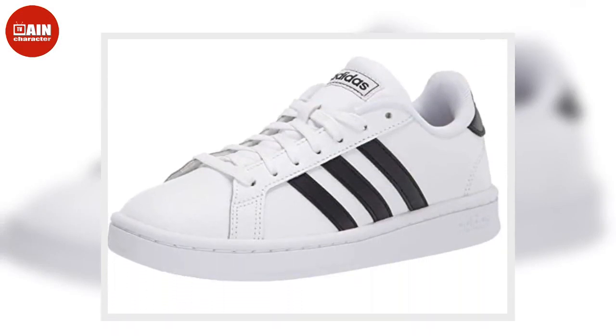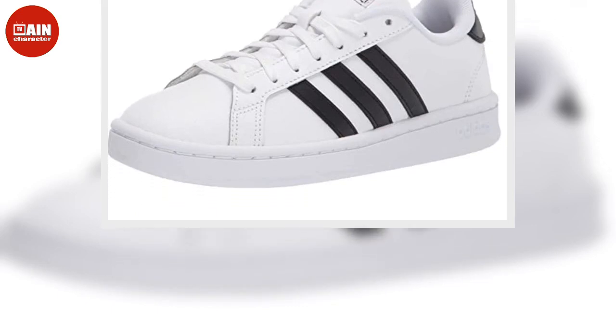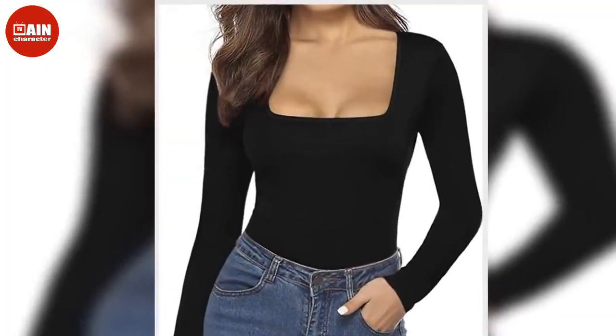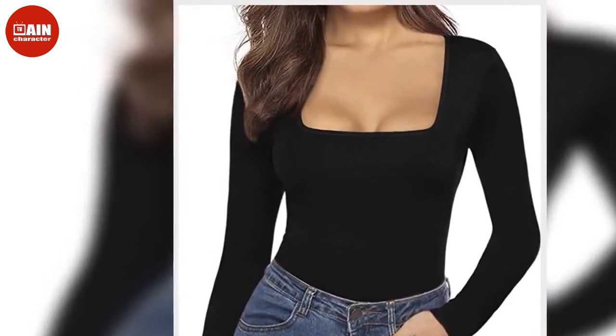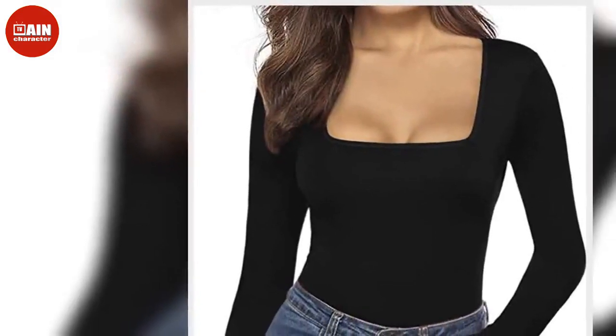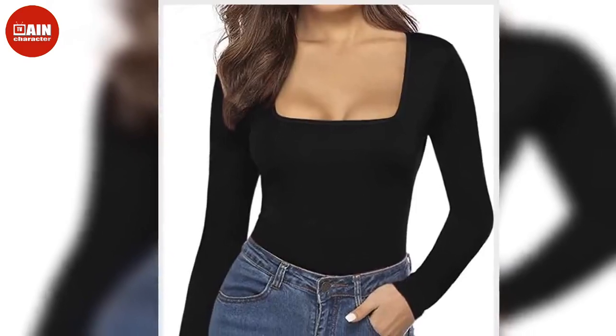$200, now $113. Adidas Grand Court Tennis Shoes — Anything Adidas is a great option. This classic 70s-style reborn shoe will take your style to the next level. These shoes feature a suede upper, leather-like details, and signature three stripes on the sides. Plus, it has plush midsole cushioning that comforts your every step.